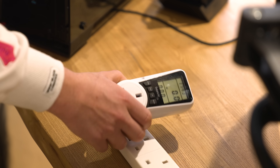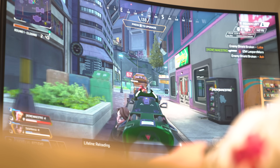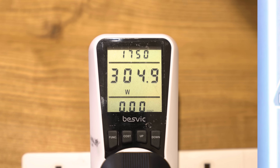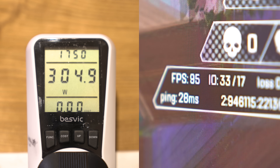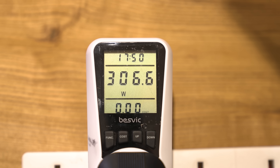First, we need to look at how much power this thing uses and apply some context. We've plugged in a power meter to see what it takes to get 100 frames per second on screen right now, and we're hovering around 320 watts from the wall.